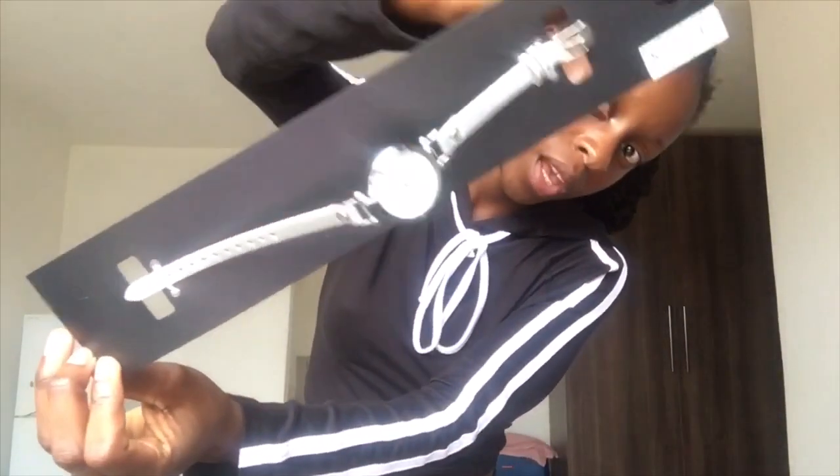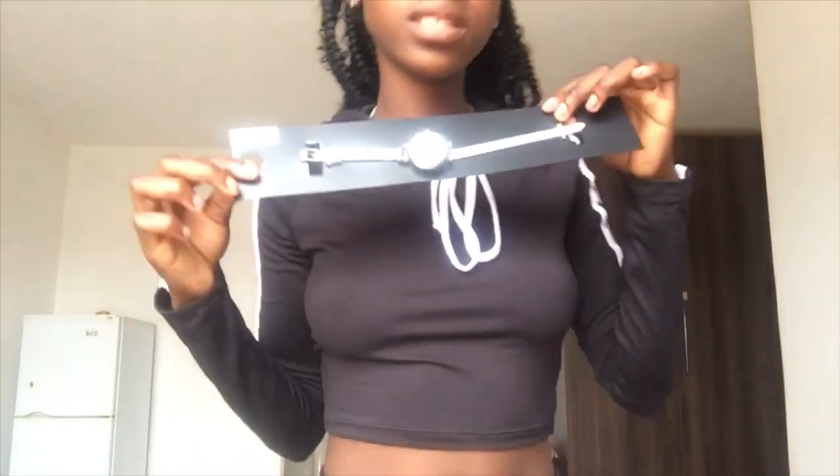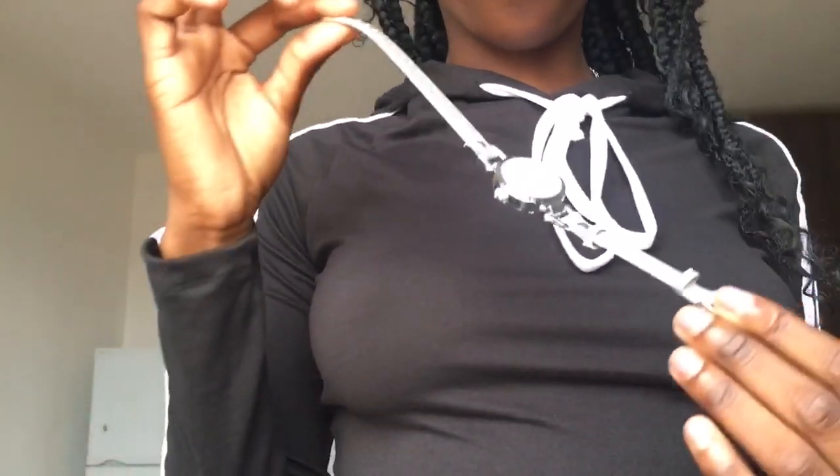I actually forgot to show you the last item I got from The Fix. It's a watch — my nails aren't great right now but here it is. I'll try to put a picture on screen so you can see it better. It's a really nice watch; it was $150 and it's really cute.